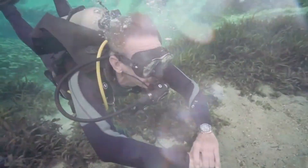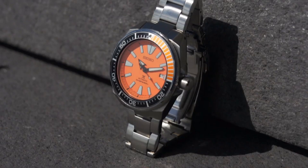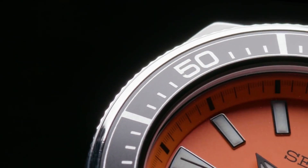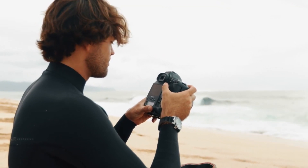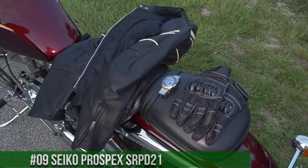Hello everyone. If you are looking for the best Seiko diver's watches for men, you are in the right place. All the watch product buying links are given in the video description. Please like, comment, and subscribe to my channel for more videos, and press the bell icon for new video notifications. If you have any questions, please comment in the comment section.